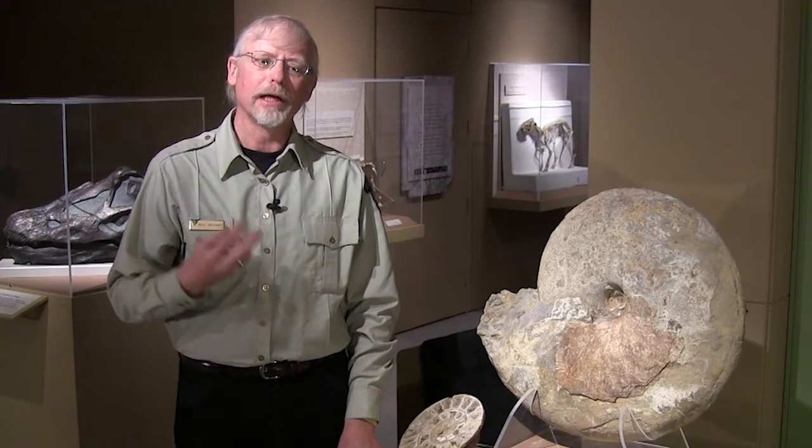I'm Brent Breithaupt. I'm the Regional Paleontologist for the Bureau of Land Management in the Cheyenne Office. As a Regional Paleontologist, I'm mainly focused on the protection, preservation, and management of fossils throughout Wyoming and the neighboring states.